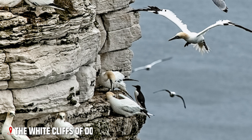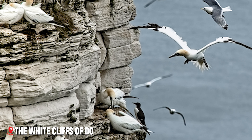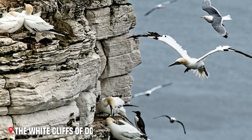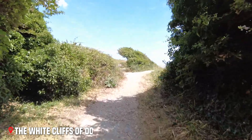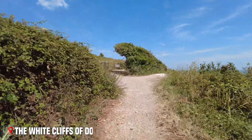Look closely at the cliff faces, and you might spot seabirds nesting in the chalk or rare plants growing in sheltered spots. The grassland above the cliffs bursts with wildflowers in spring and summer, attracting butterflies and birds.